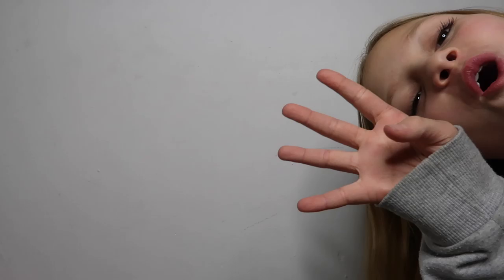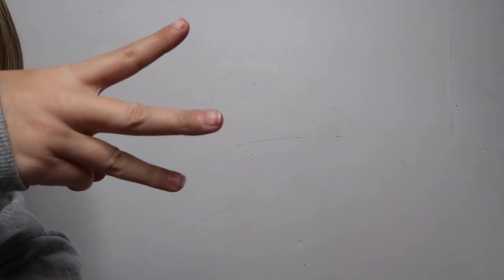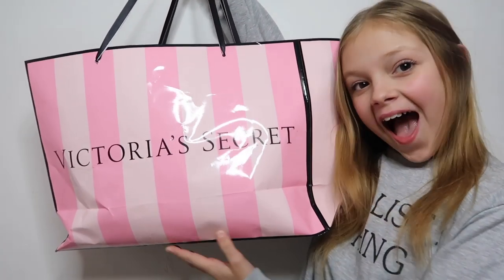Hello everyone, today is such an exciting video! Pause right now and comment down below what shop you think I bought from. I'll give you five seconds — five, four, three, two, one. Did you guess it right? It's a very pinky brand — that's your clue!